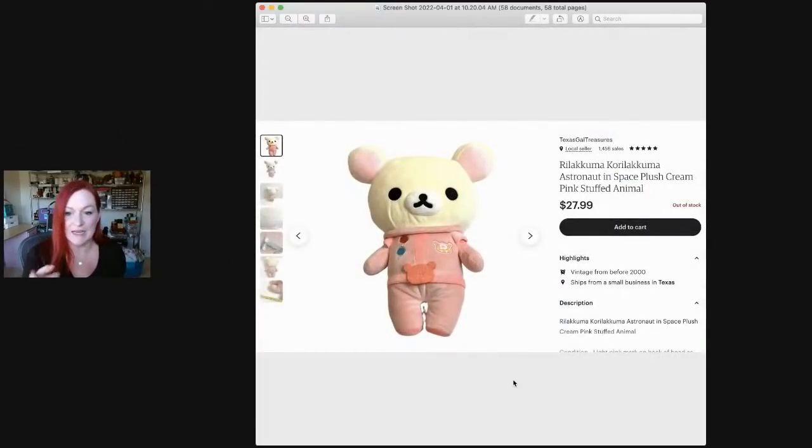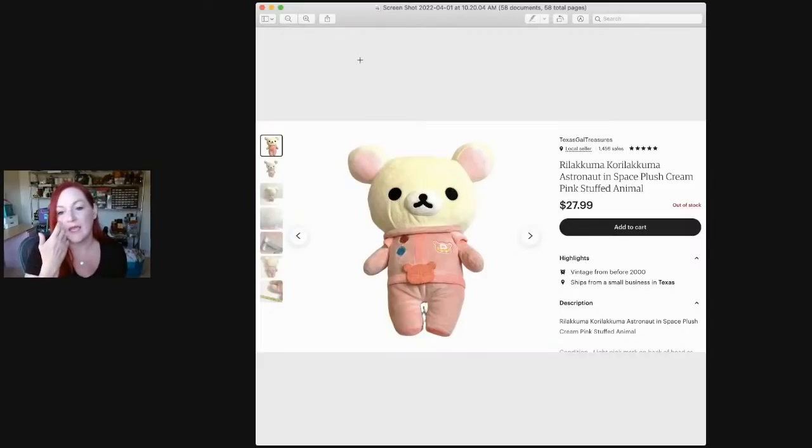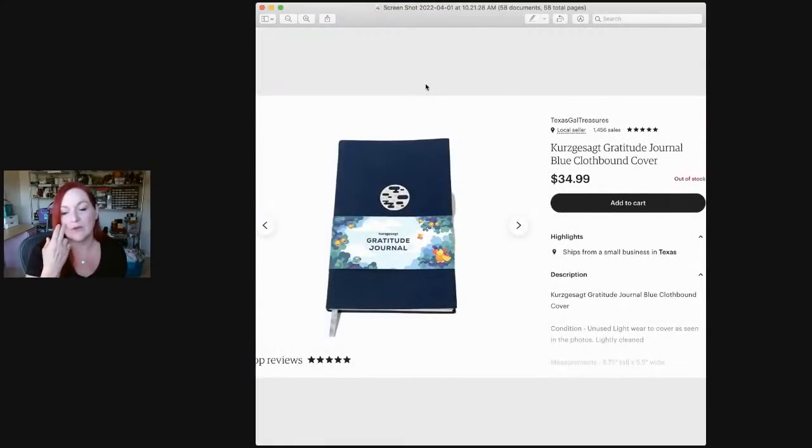This plush — it's supposed to have a plush astronaut helmet with it. I got it at Goodwill, think I paid maybe $3 for it, and it sold for $27.99. Then this one I also got at a Goodwill. I always like looking through the stationery section for notebooks and things like that. This is a very expensive journal brand and when I looked it up, it was selling new for a very high price. I listed it and it sold for $34.99 — I believe on Etsy.